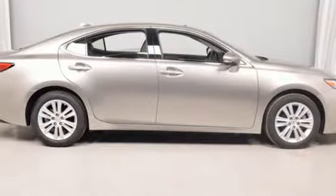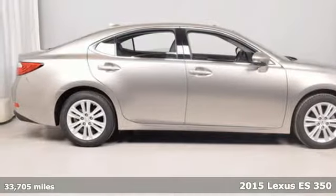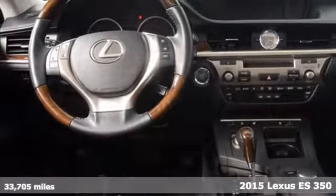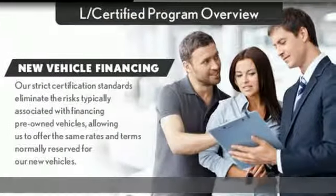Here's a 2015 Lexus ES350. Lexus, performance in every detail. It comes with features you need and better yet want.